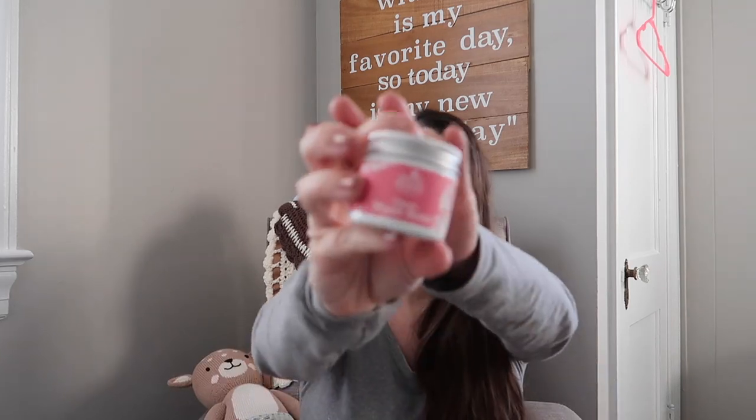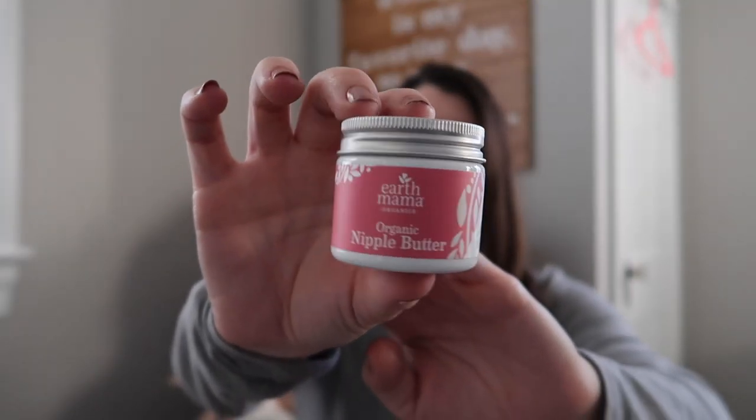It is the Earth Mama Organic Nipple Butter — there we go.